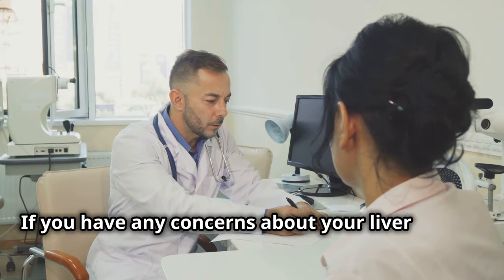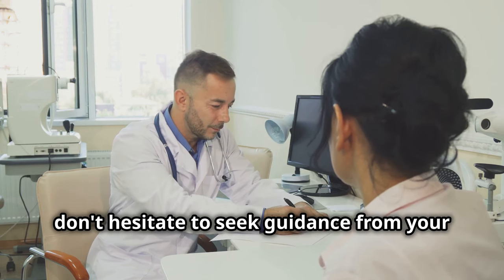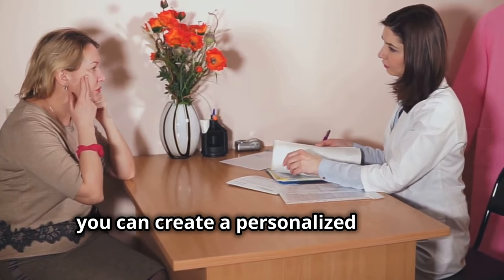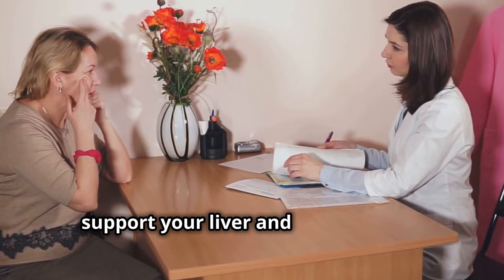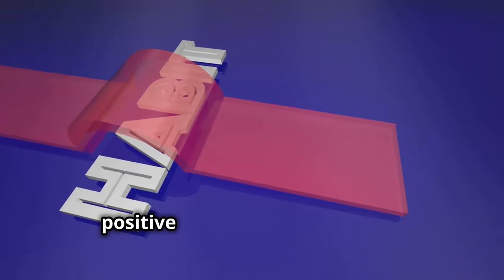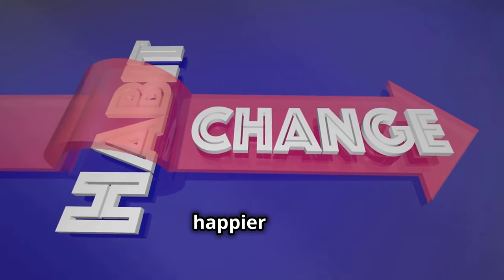If you have any concerns about your liver health, don't hesitate to seek guidance from your healthcare provider. Together, you can create a personalized plan to support your liver and improve your overall health. Remember, it's never too late to start making positive changes for a healthier, happier you.